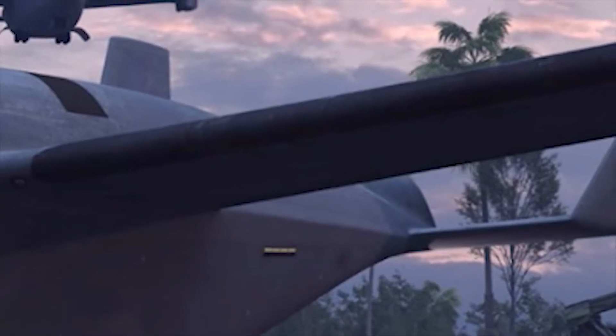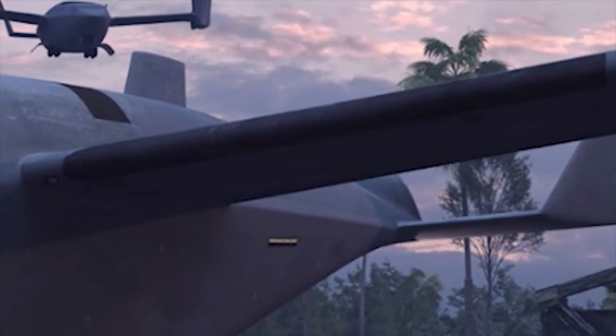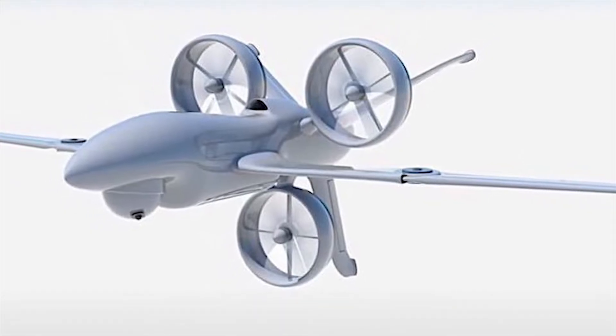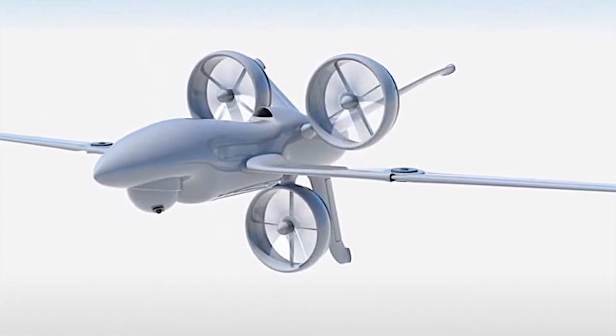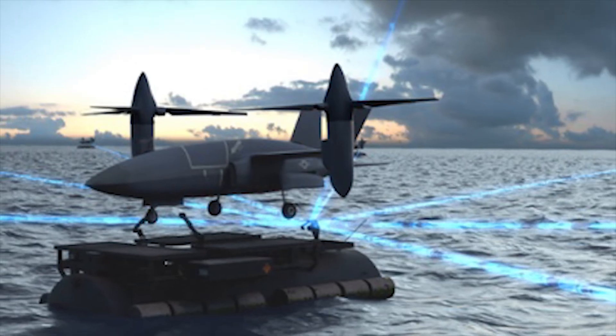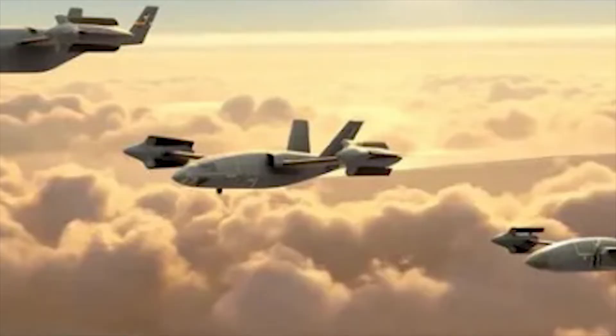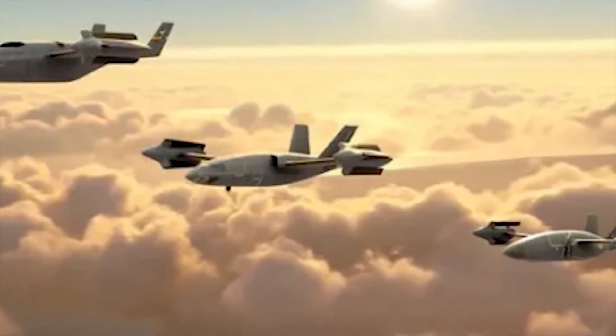Today, HSVTOL aircraft are confined to fighter planes like the classic Harrier or the F-35B Lightning II. DARPA's vision is to expand this to more versatile, survivable airframes to provide runway independence for missions ranging from special forces insertion to disaster relief in inaccessible areas.